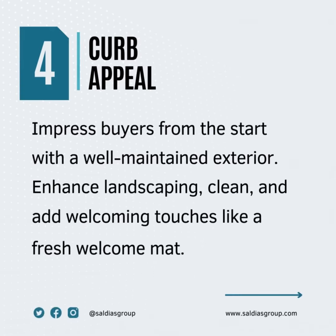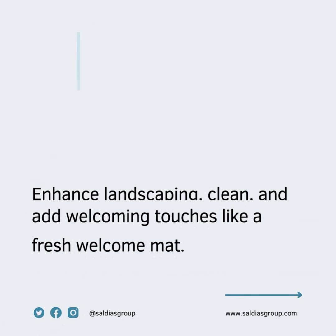And number four: curb appeal. Impress buyers from the start with a well-maintained exterior, enhanced landscaping, and welcoming touches like a fresh welcome mat.